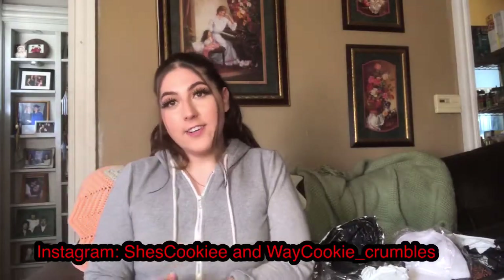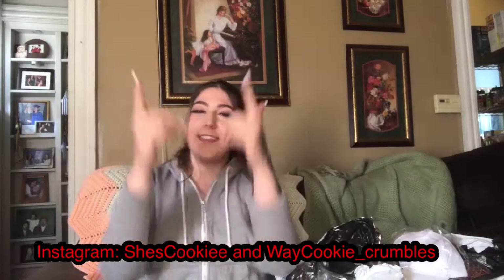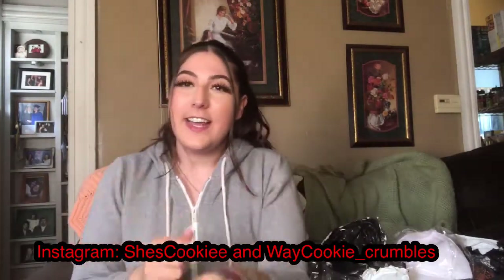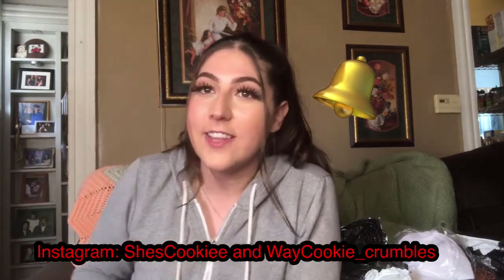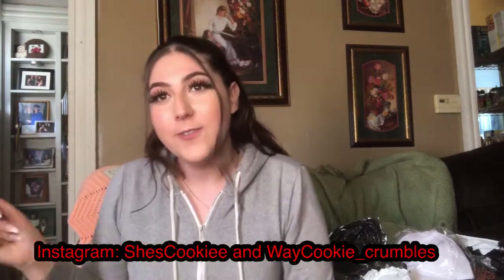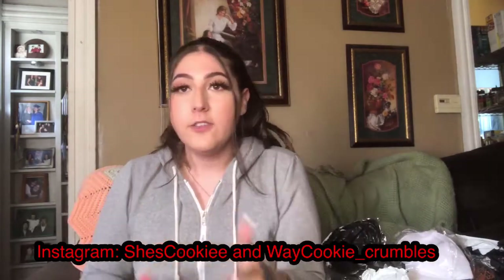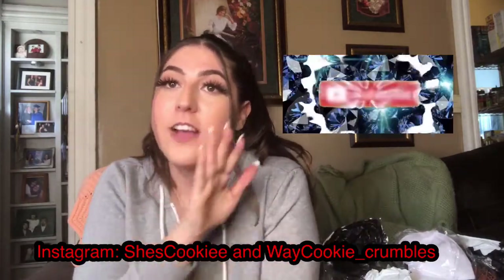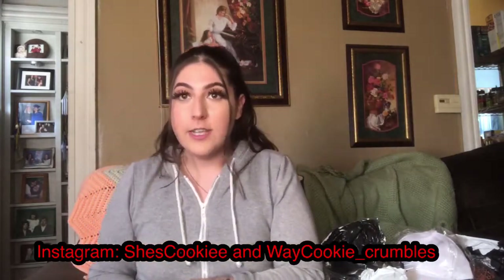What's up, what's poppin y'all, it's your girl Cookie Way Cookie Crumb Balls and we are back with another video. I know you guys got your post notification bells turned on so you guys are getting alerted every time I drop a new video. Make sure you guys are smashing that like button and clicking subscribe.